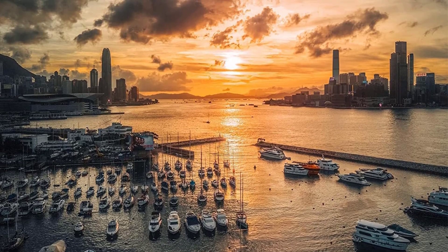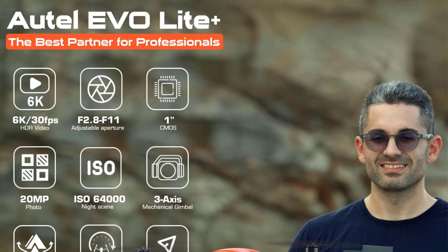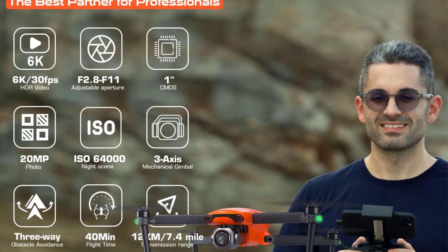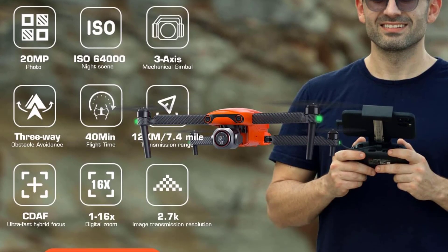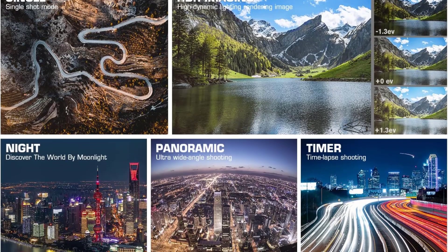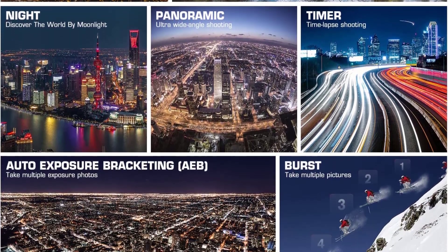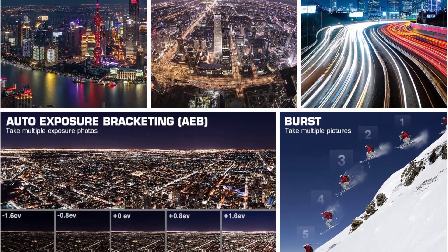Its 6K camera is capable, and although we wish we could fine-tune the video profile, a flat look is available if you want to edit for color. Its price is a knock against it considering the Air 2S costs around $1,000, but you might find the Light Plus to be worth it for extended flight times and to sidestep DJI's sometimes restrictive fly-safe geo-fence system.